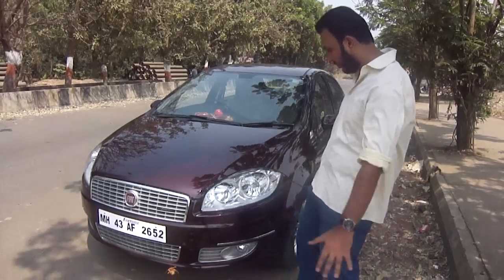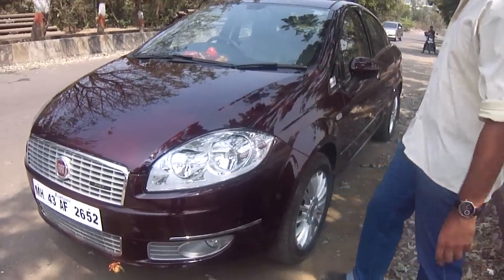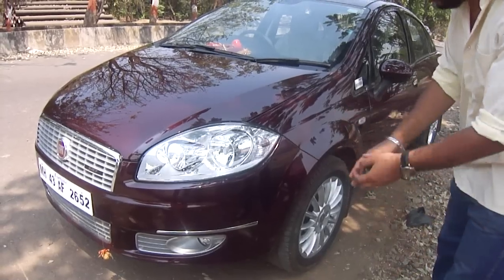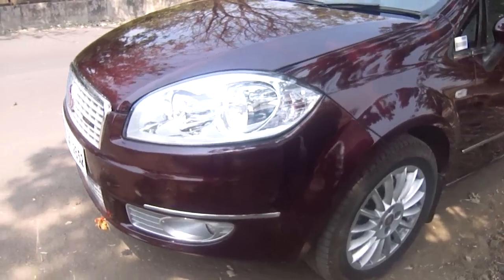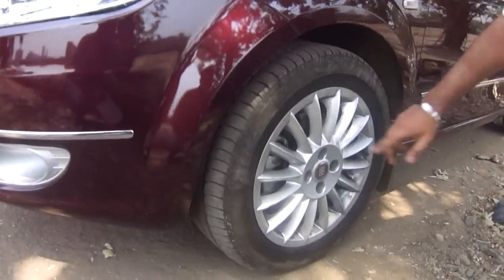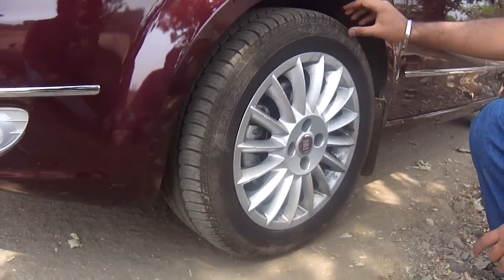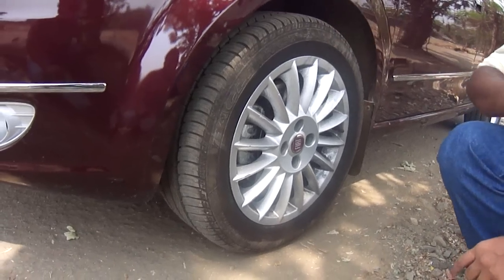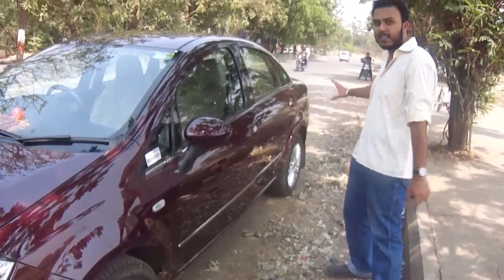Let's move on to the looks of the car. As you can see, we have the classic Fiat Linea lines, which have always been looking good. There are few differences between the T-Jet version and the regular Linea. The first big thing is the 16-inch rims, which give it stock pretty good and broad tyres — 205 to be precise. Moving towards the side, again, the classy Fiat Linea lines.